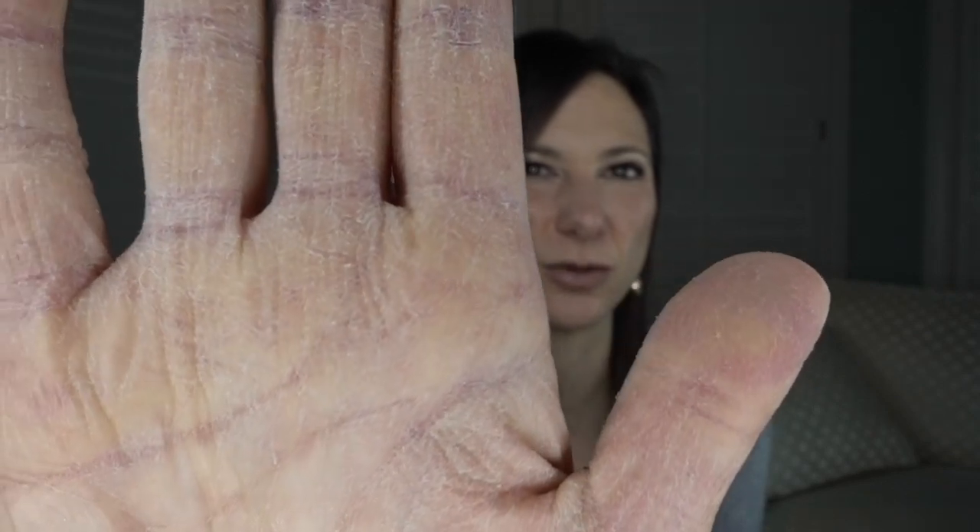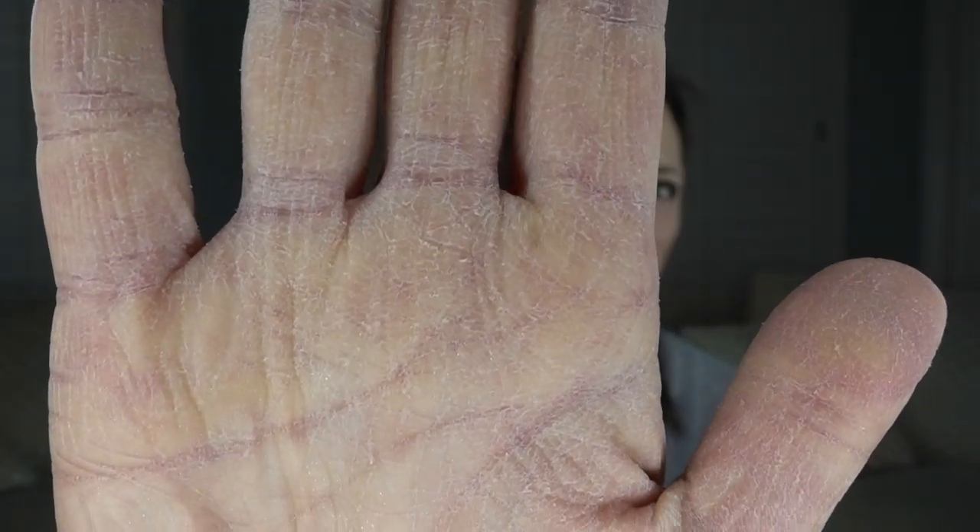I have talked about this product on my channel before, but I want to reiterate how amazing it is because in the winter I get the craziest dried chapped hands. They peel. I'm going to hold my hands up to the camera for you guys so you can see how disgustingly dry they are.